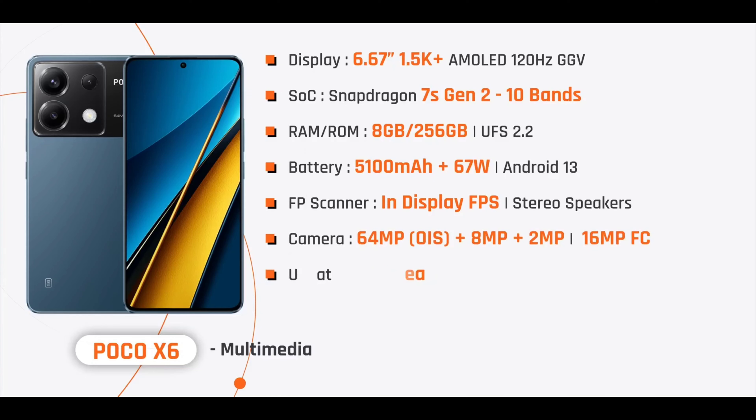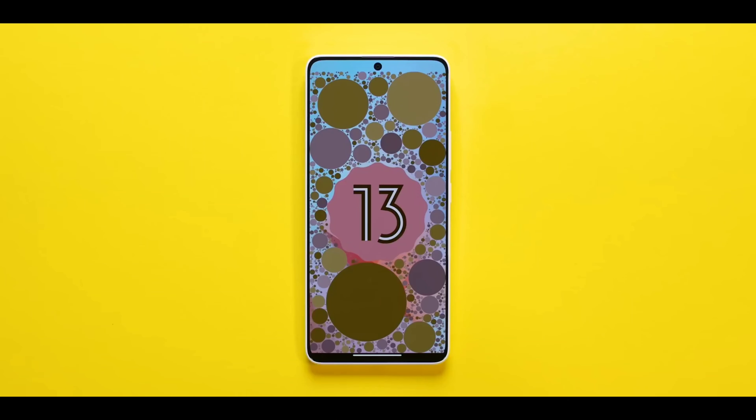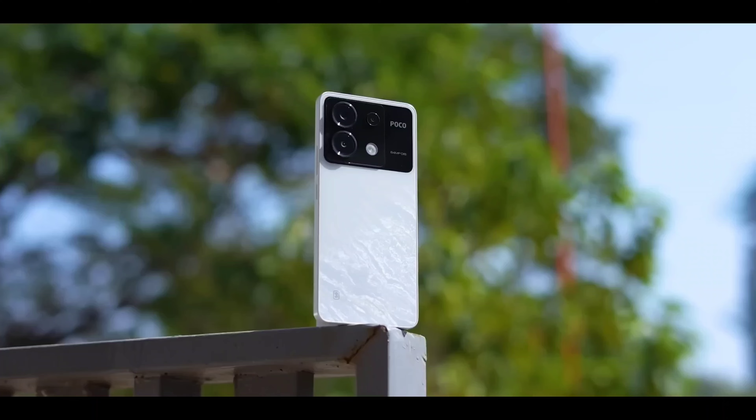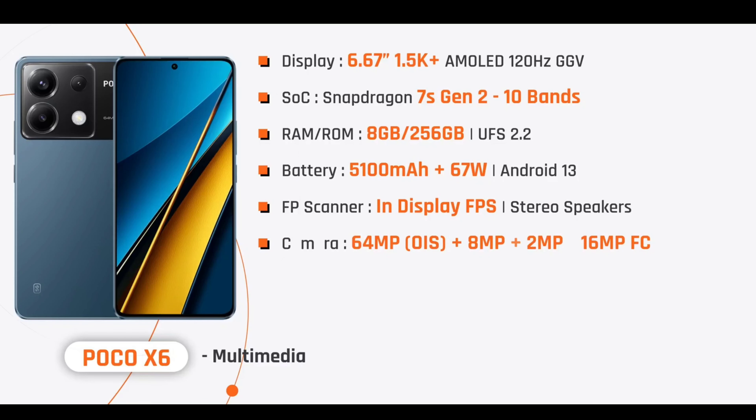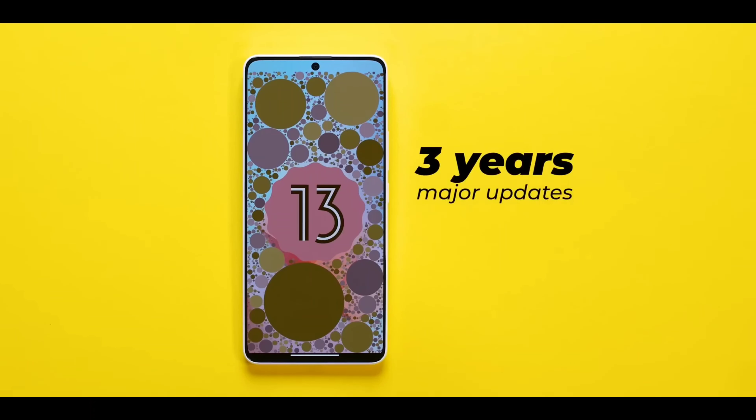The POCO X6 has 8GB RAM, 256GB internal storage, UFS 2.2 storage type, a 5,100mAh battery with 67W fast charging, Android 13 out of the box, in-display fingerprint sensor, AMOLED display, stereo speakers, a 64MP OIS main camera plus 8MP plus 2MP triple camera setup, a 16MP front camera, and 3 years of software updates plus 4 years of security patch updates.